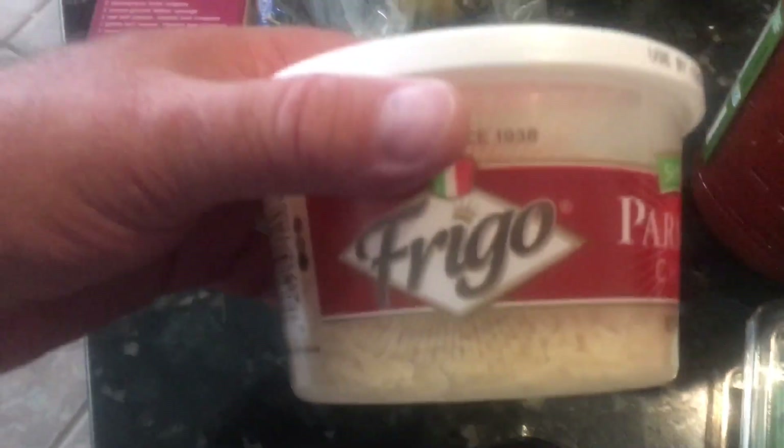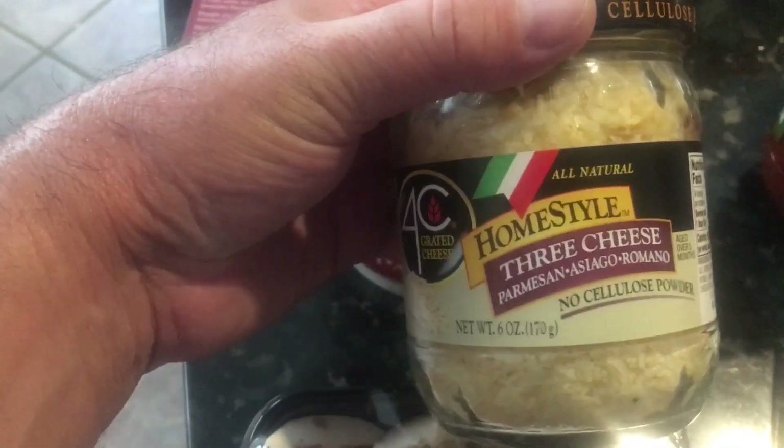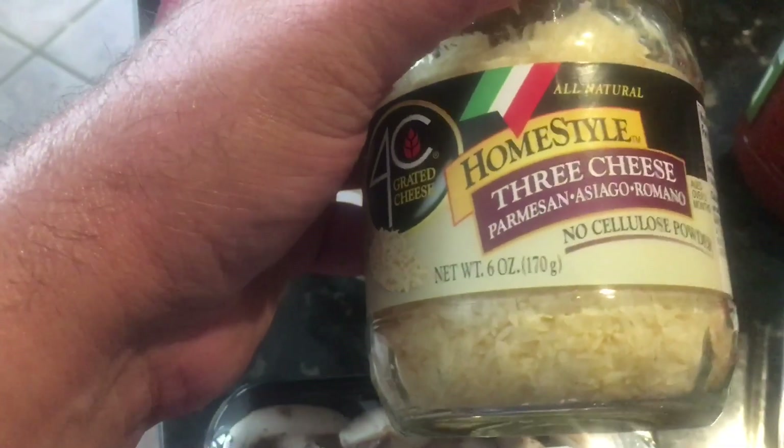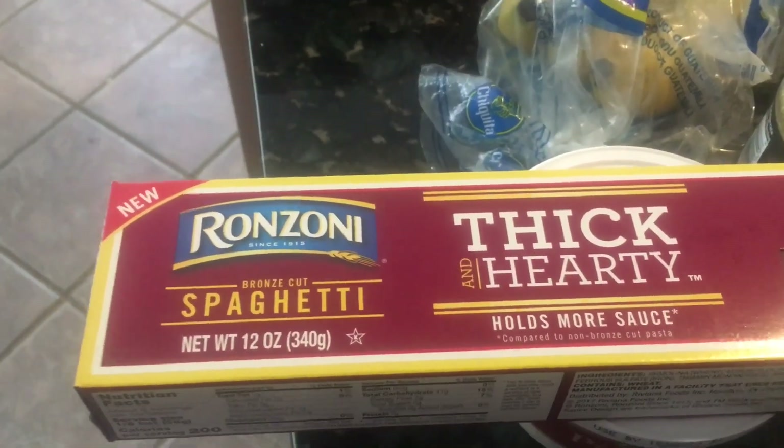I also have some Bellas, cilantro, and then some cheeses. I got parmesan here — this one was in the cold section — and then this one was by the spaghetti stuff. It's a three-cheese blend: parmesan, asiago. I got some fancy noodles here too, rosani's.